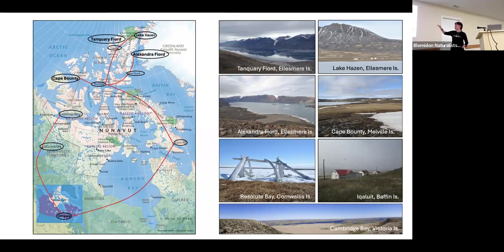I spent two summers at Alexandra Fjord doing postdoc work, and also at Cape Bounty last year — I'm hoping to go back this year. I also went to Cambridge Bay one year, which required flying from Ottawa to Yellowknife, spending a night there, then catching the plane up to Cambridge Bay. I've done work in both the high Arctic and Cambridge Bay.